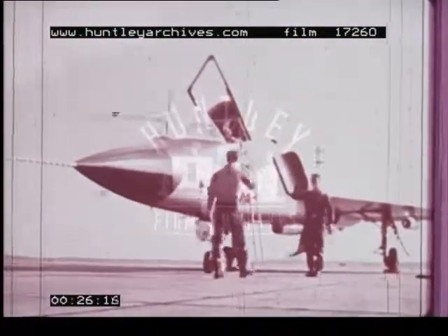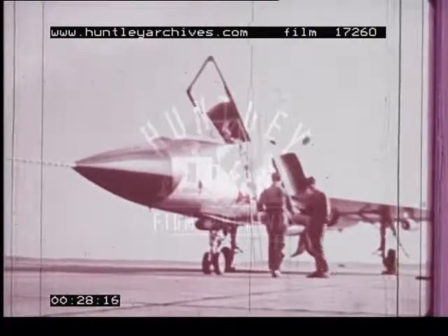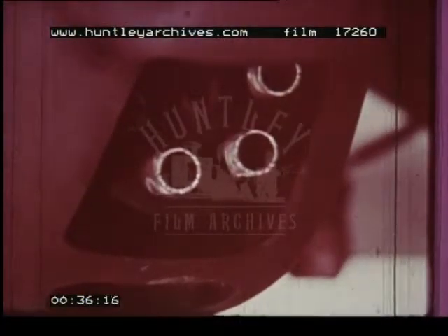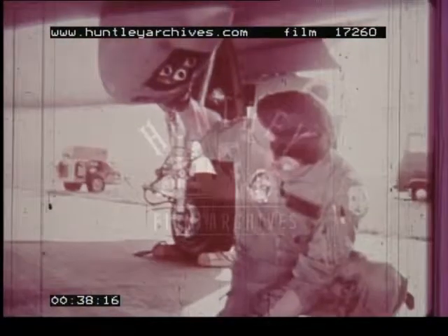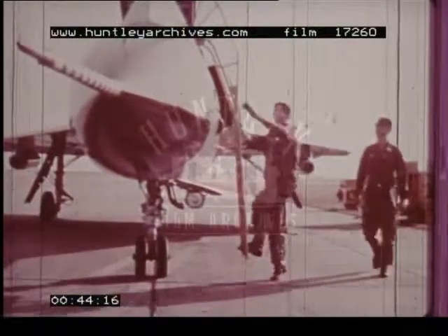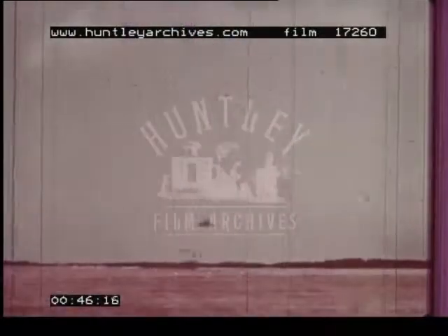An Aerospace Defense Command F-106 Delta Dart has just destroyed this Mace missile with a Vulcan 20 millimeter cannon. Normally armed with air-to-air missiles, this F-106 test aircraft has an added feature: a rapid-fire cannon mounted internally and fired from beneath the aircraft belly. The test program for the six-barreled aircraft cannon is Project Six Shooter.